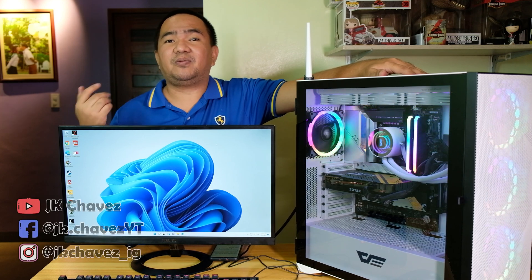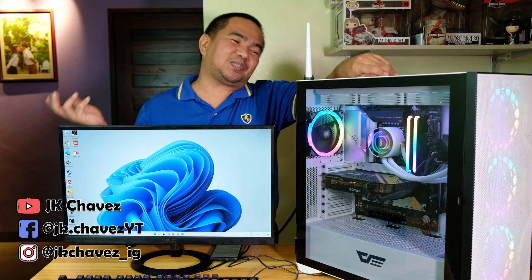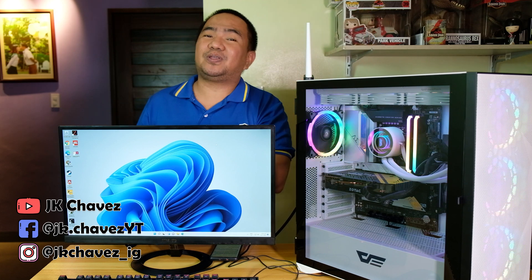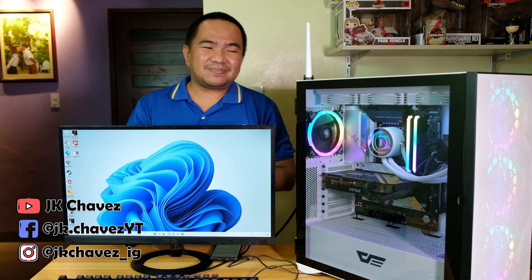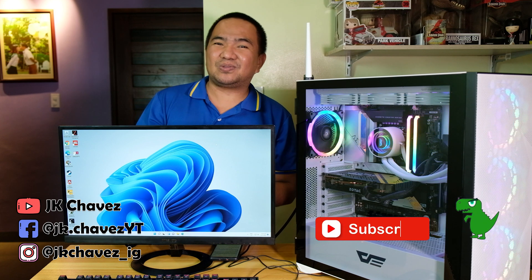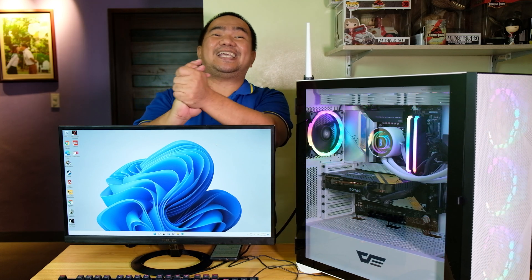I'll try to benchmark this machine as much as possible — graphics card tests and a lot more. For early adopters, I hope you learned something from this video. One of the reasons not to jump straight to the newest and greatest technology is exactly these kinds of issues. It's fun to troubleshoot, but eight to nine hours is a long time. Thanks for watching, have a great day, stay safe, and bye!